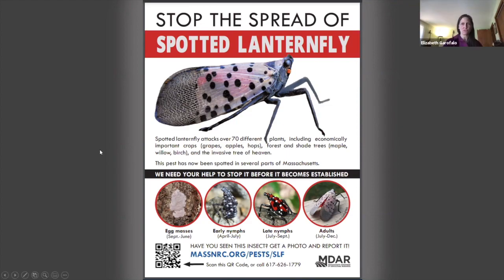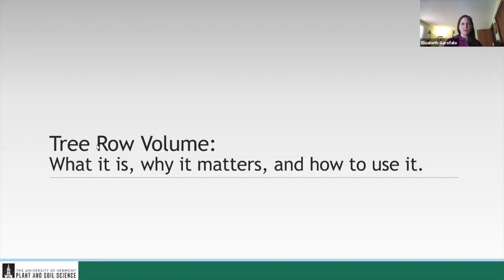Next up, I would like to introduce Dr. Terrence Bradshaw. He's worked in the fruit industry for over 25 years as a fruit grower, research technician, and now is the tree fruit and viticulture specialist at the University of Vermont and director of the UVM Horticultural Research Center. His research and outreach projects include evaluation of organic production systems, promotion of IPM, and assessment of apple and grape rootstocks and cultivars.